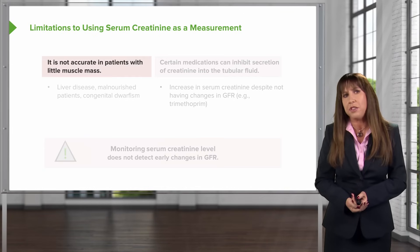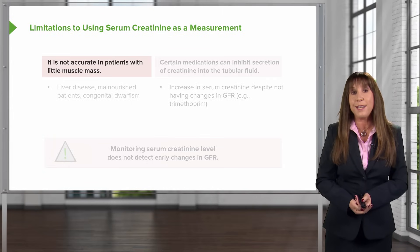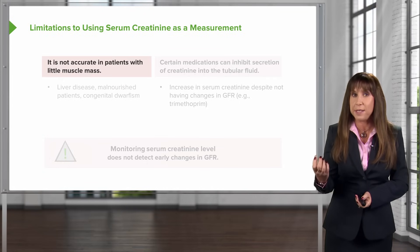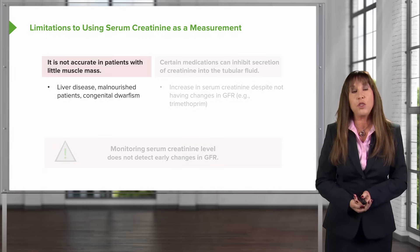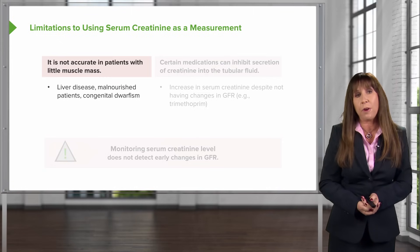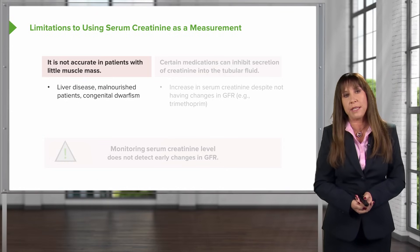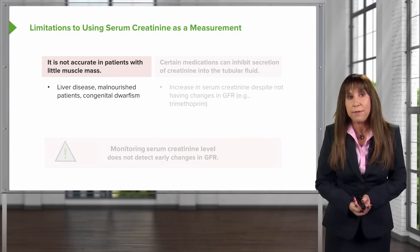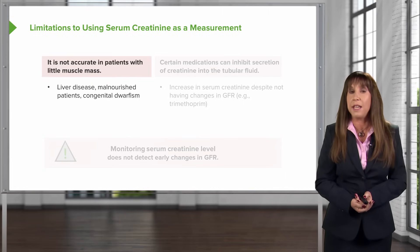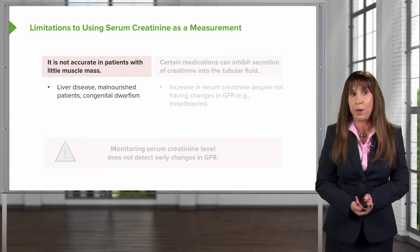Some of the other limitations with using creatinine as a GFR measurement is that it's not accurate in patients with little muscle mass. We just said that this is based on creatine from skeletal muscle. So in patients who have things like liver disease where they're very malnourished, or other malnourished states, or perhaps somebody who has congenital dwarfism where they have very little muscle mass, that will definitely impact their creatinine and give them a lower creatinine — so that won't necessarily correlate with their renal function.